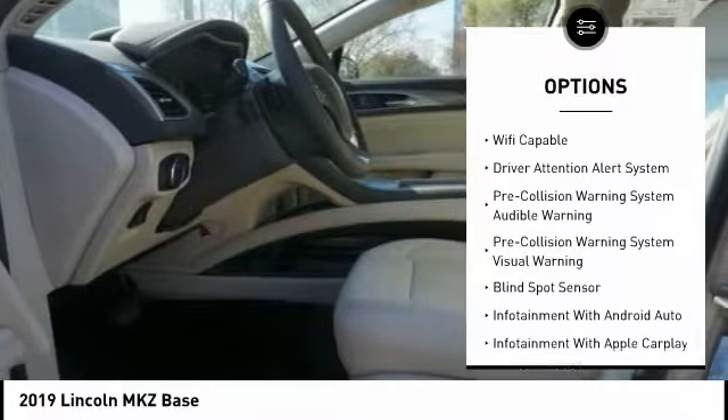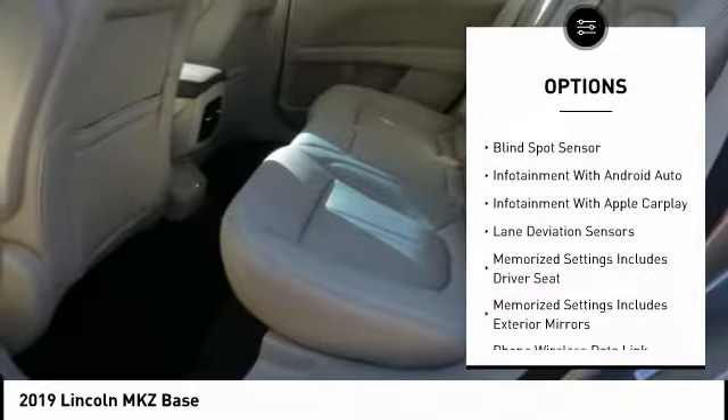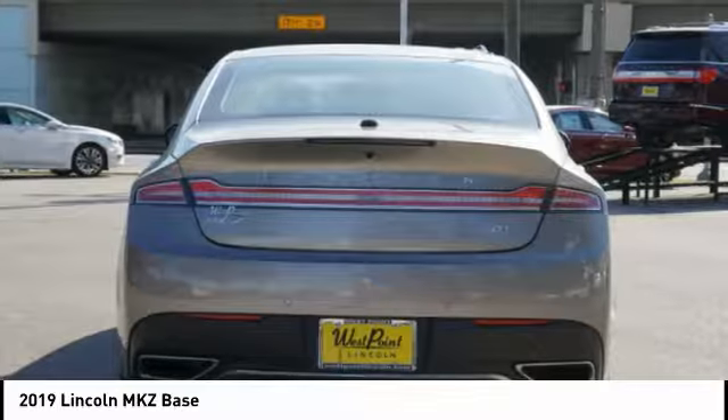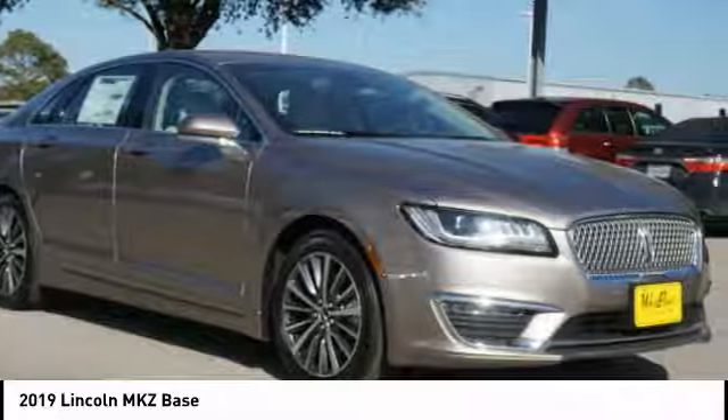Traction Control, Remote Engine Start, Autonomous Braking, Stability Control, Keyless Entry, Cruise Control, Airbags, Front Knee, Universal Garage Door Opener, Driver Attention Alert System, Power Brakes.